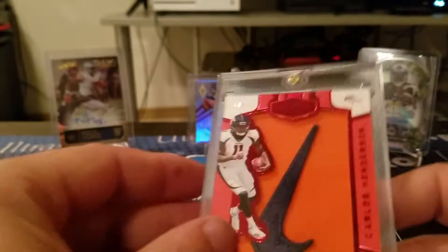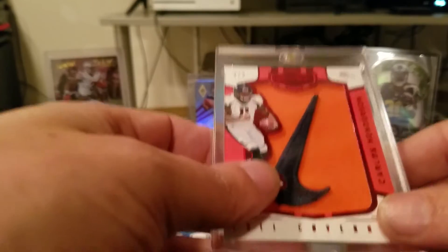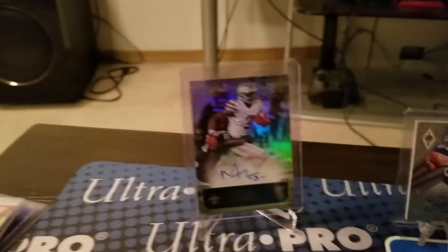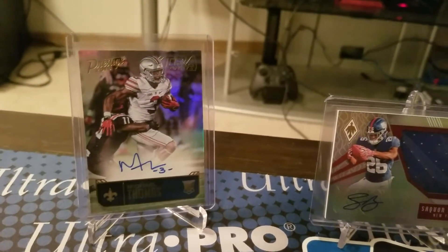As you guys know, I am a Seahawks collector. Barkley's already gone — I worked a deal out with AJG for that one. I do have this Michael Thomas up on eBay — that's a rookie auto of his.